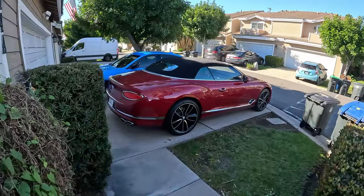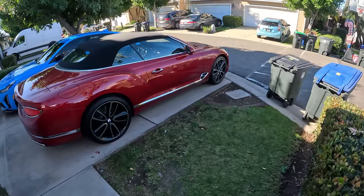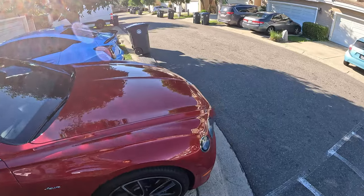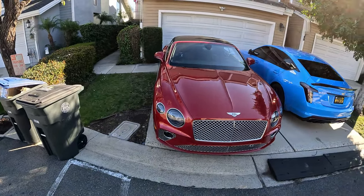To that Bentley Continental GTC Azure, and today we're going to see what it's like to live with this high-end luxury convertible. We'll start by checking out the spacing in my driveway — it's parked a few inches from the edge.